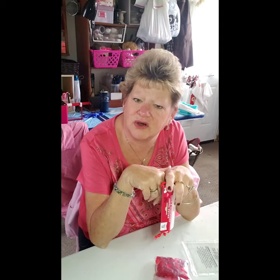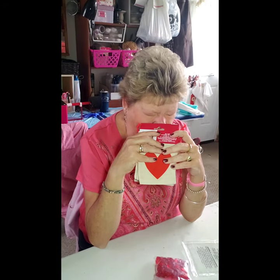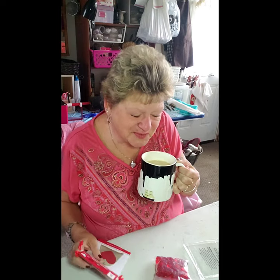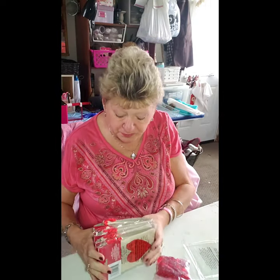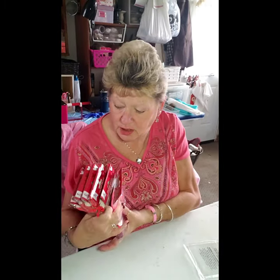Aren't those bags cute? You could really do anything with them — these come out for Easter too, I think. I will probably put some of these in my store and sell them for Valentine's, but we'll see how they come out first. That was my idea when I saw those.